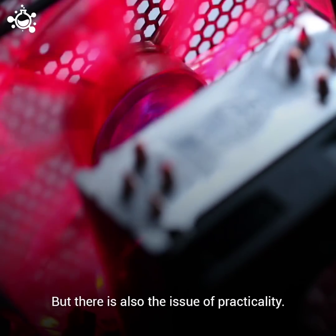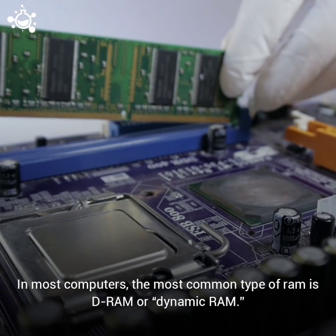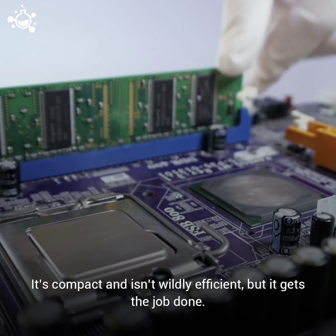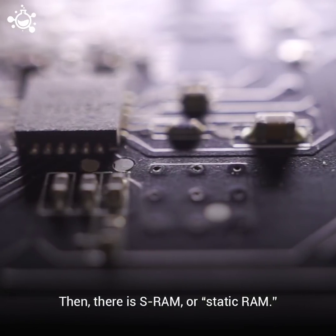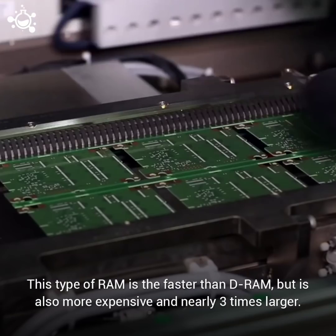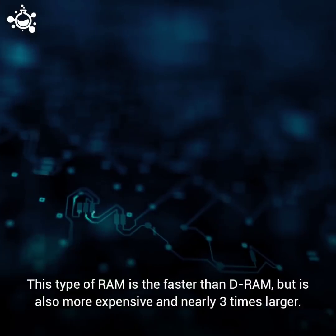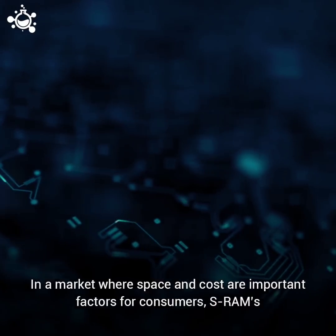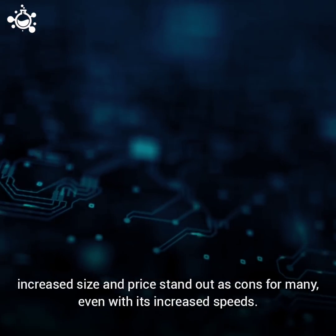There is also the issue of practicality. In most computers, the most common type of RAM is DRAM, or Dynamic RAM. It's compact, and it isn't wildly efficient, but it gets the job done. Then there is SRAM, or Static RAM. This type of RAM is faster than DRAM, but is also more expensive and nearly three times larger. In a market where space and cost are important factors for consumers, SRAM's increased size and price stand out as cons for many, even with its increased speeds.